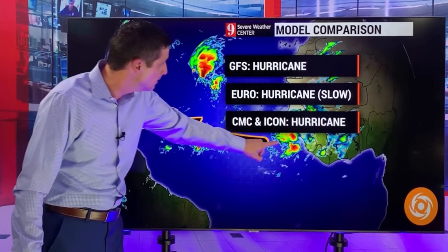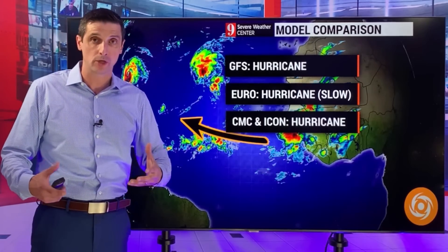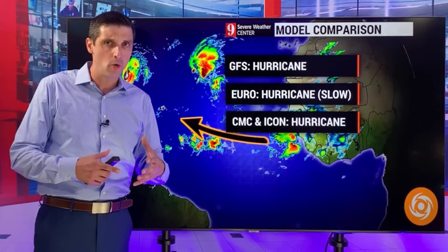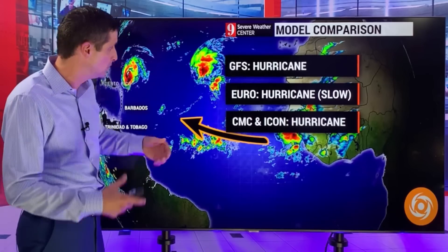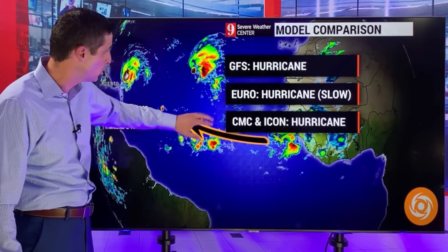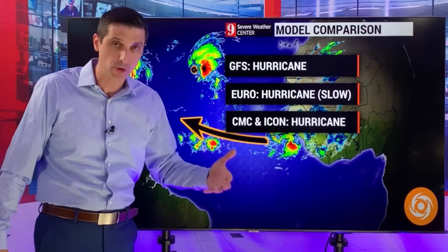The models are also picking up on that. The American model makes this area a hurricane down the road. The European model also makes it a hurricane, but a little bit slower in development - it keeps this as a tropical wave a little bit longer and develops it way down the road. The Canadian and the Icon, which is the German model, also make this a hurricane.